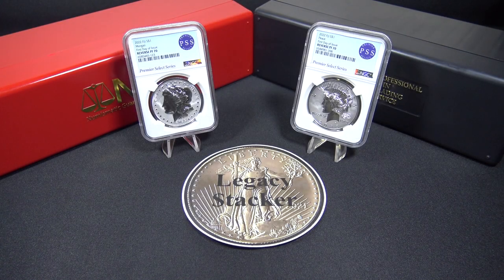Hi my friends and welcome back to the channel. I'm Legacy Stacker and today we're going to cover the coin, or should I say the coins of the week, which are these 2022 Morgan & Peace Silver Dollar reverse proofs.